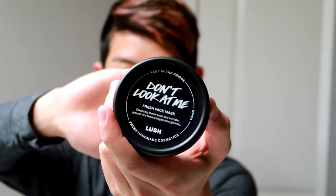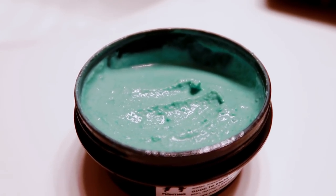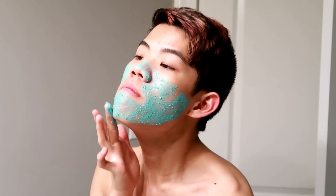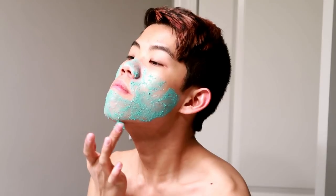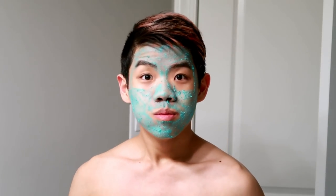First I like to take this Lush Don't Look At Me face mask. It has ground rice flakes, lemon juice, and it looks electric blue. But first I have to take this off. You have to keep this refrigerated, but it's one of my favorite Lush masks just because you don't use a lot each time and it's blue and it has rice flakes in it and lemon juice. And then when we're done with that, we go into the bath.